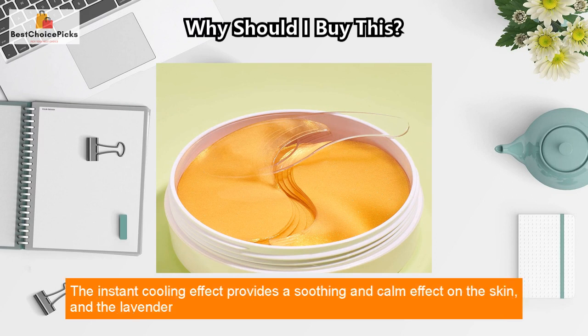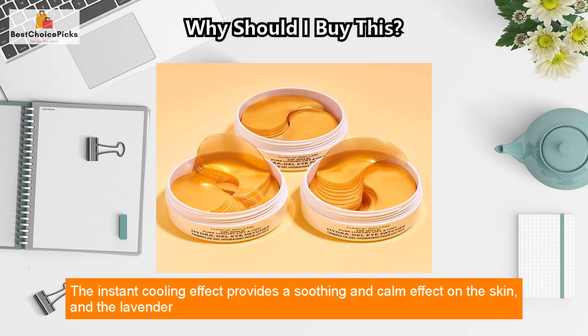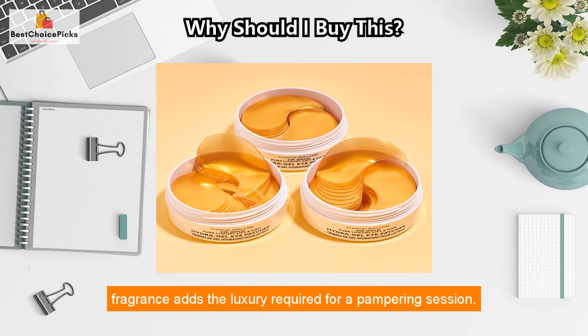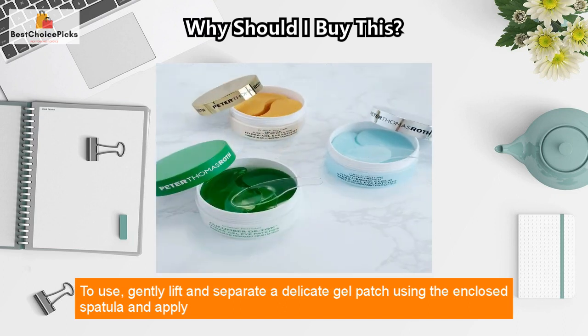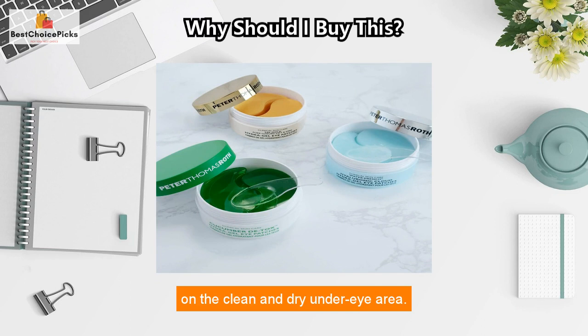The instant cooling effect provides a soothing and calming effect on the skin, and the lavender fragrance adds the luxury required for a pampering session. To use, gently lift and separate a delicate gel patch using the enclosed spatula and apply on the clean and dry under eye area.